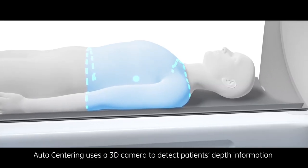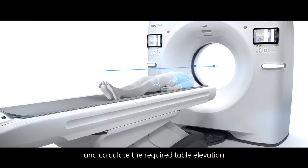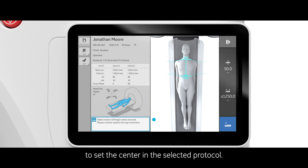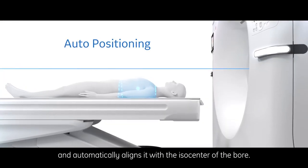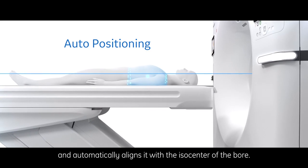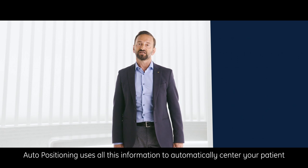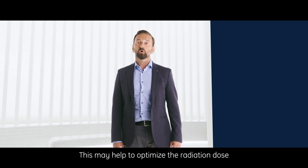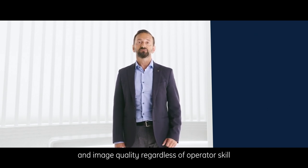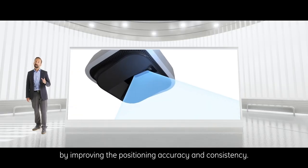Auto centering uses a 3D camera to detect the patient's depth information and calculate the required table elevation to set the center in the selected protocol. Then, using a deep learning algorithm, auto positioning pinpoints the center of the scan range and automatically aligns it with the isocenter of the bore. This automatically centers your patient for a completely hands-free positioning experience, helping to optimize radiation dose and image quality regardless of operator skill.